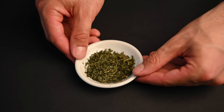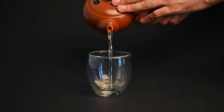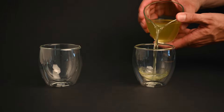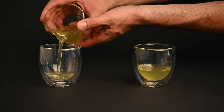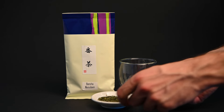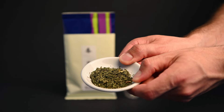Next we have bancha. Bancha is made from the older leaves of the tea plant, and it's a great green tea for a sore throat. It's higher in minerals and lower in caffeine, making it the perfect tea for the afternoon or evening time. When you have a sore throat, chances are you will also have trouble sleeping. This low-caffeine green tea will help you drink something warm and soothing throughout the day without being kept up all night. Bancha is also a very affordable green tea, and you can find it on our website, neoteas.com.